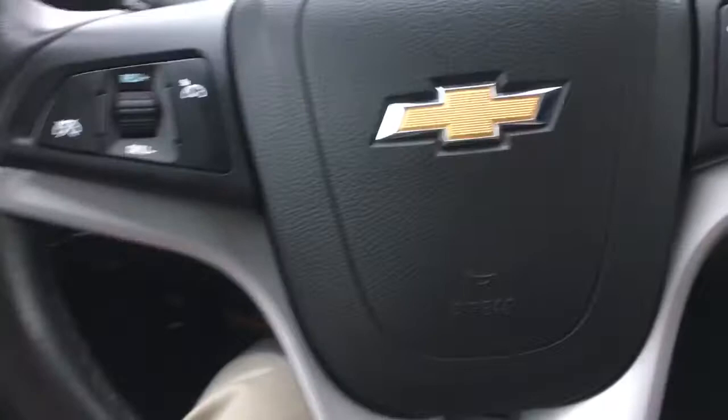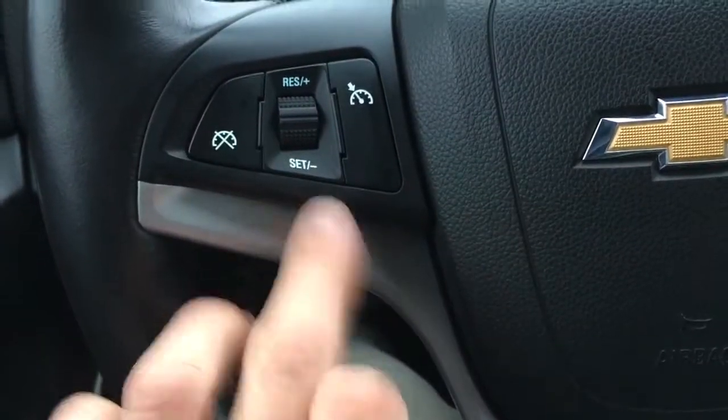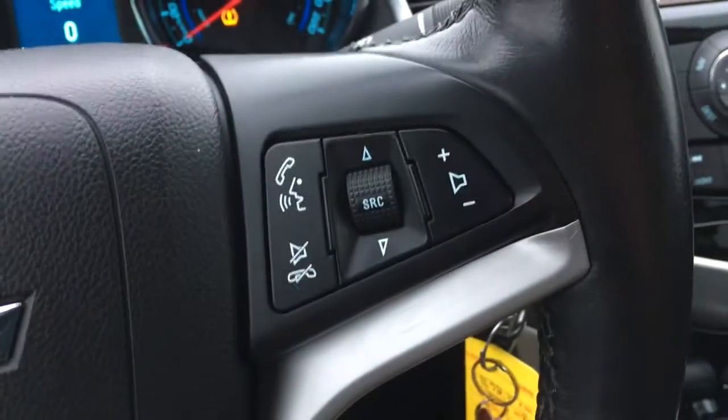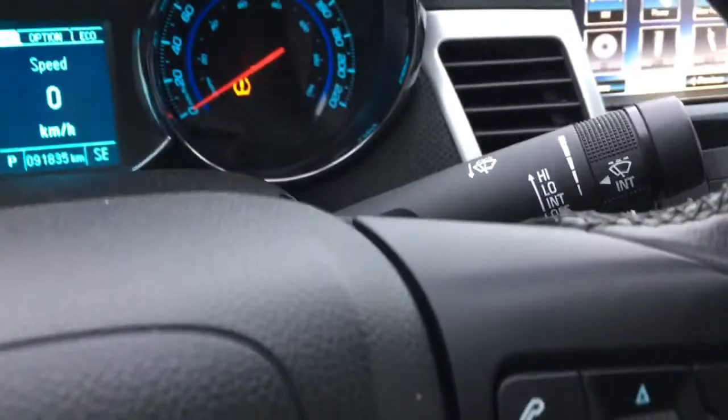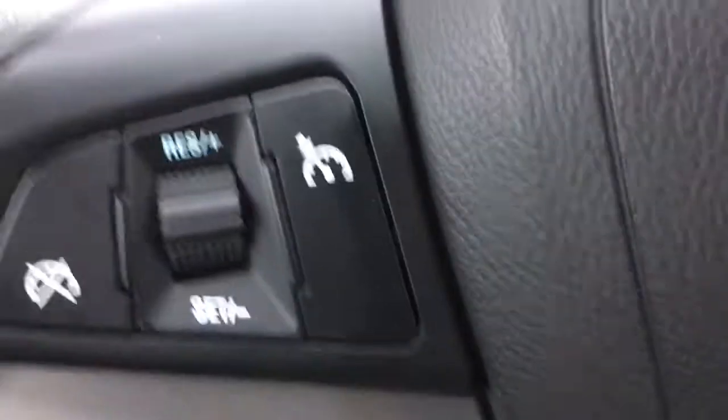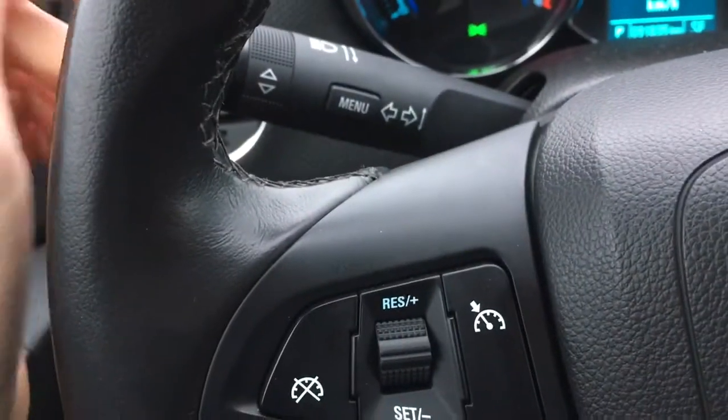As for the steering wheel, it's leather wrapped. We have cruise control on the left, and hands-free communication and volume adjustments on the right. Behind the steering wheel we have the stalk for our windshield wipers and our other stalk for our signals.